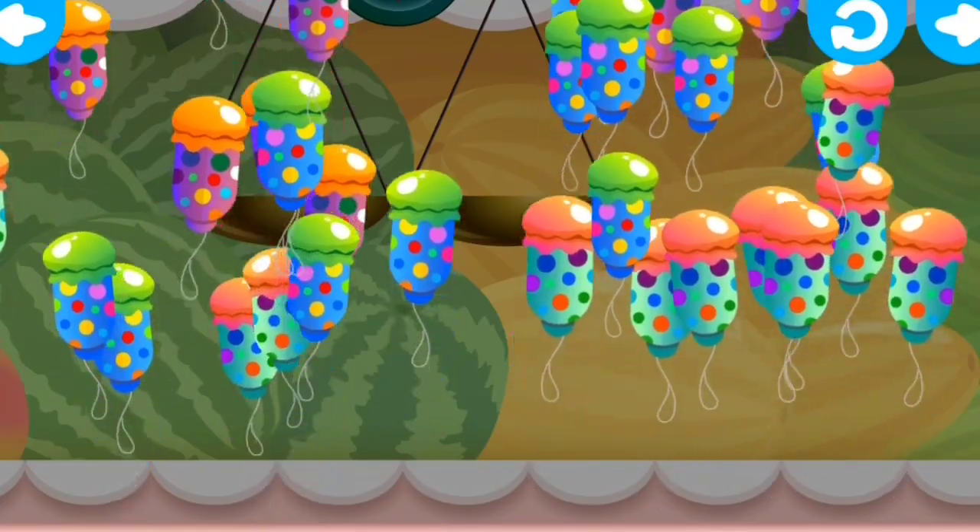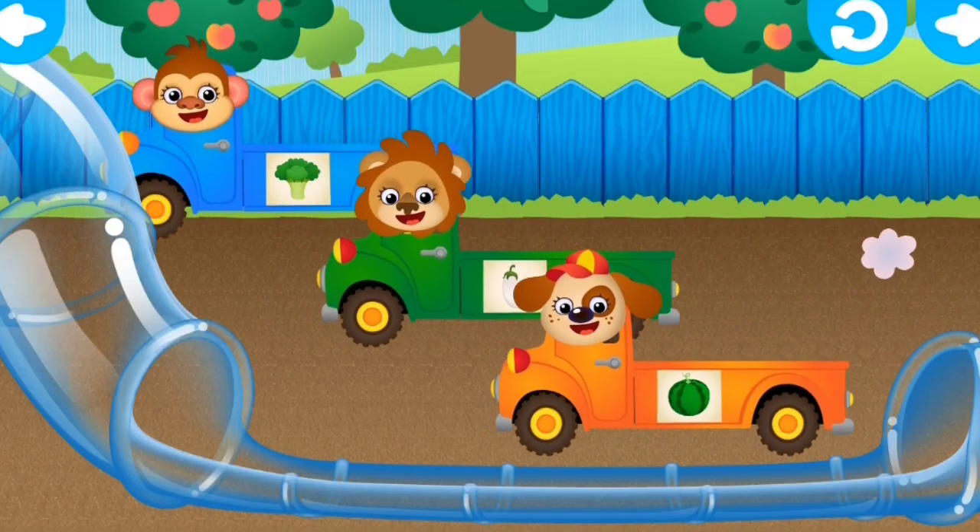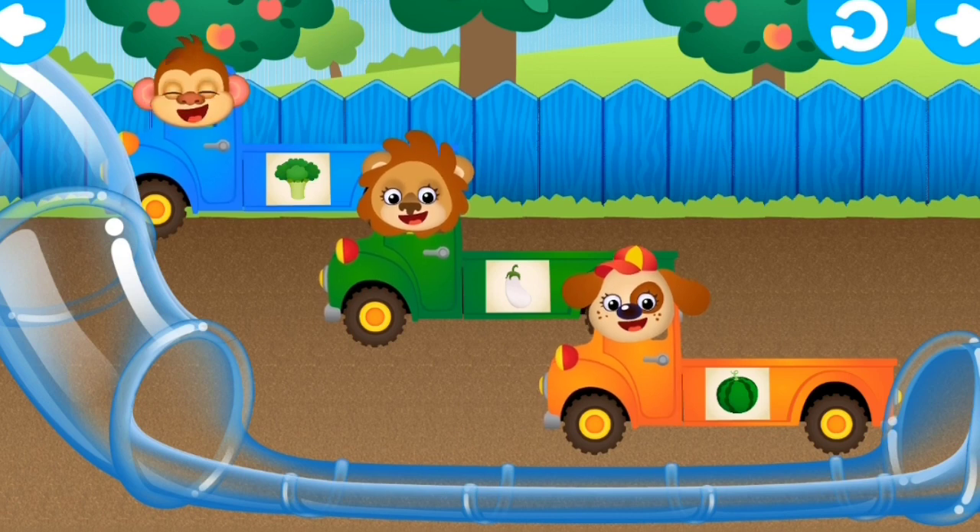We've done shuffling! Let's go and do some bippling! Broccoli, eggplant and broccoli!